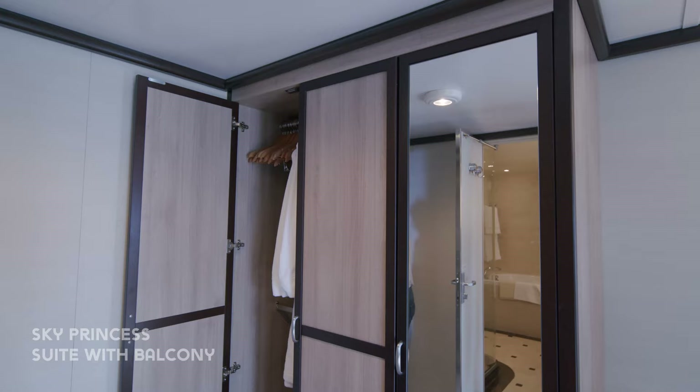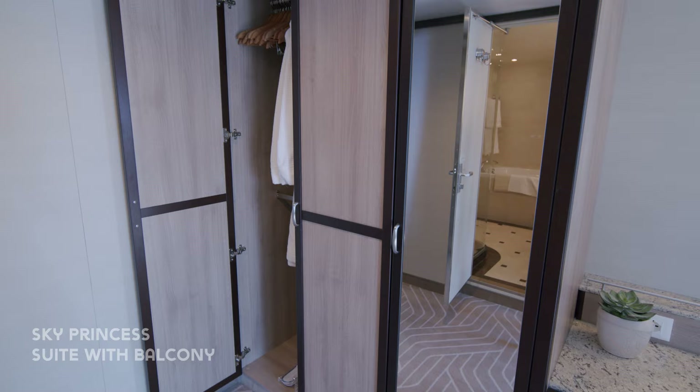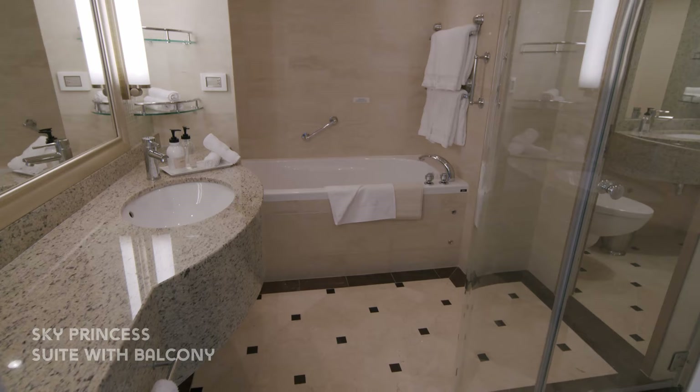There's also plenty of closet space throughout the suite. The bathroom is larger with a separate shower and bathtub.